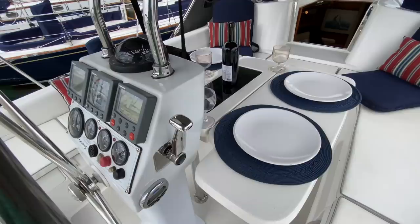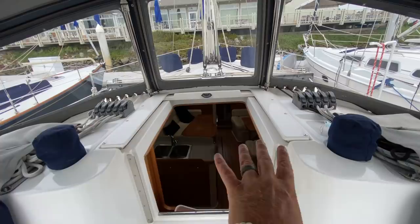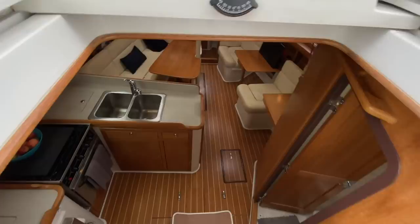We also have stereo controls located below the throttle. It really is a nice, roomy cockpit that's quite inviting. All of the sheets and halyards are led into the cockpit as you can see.